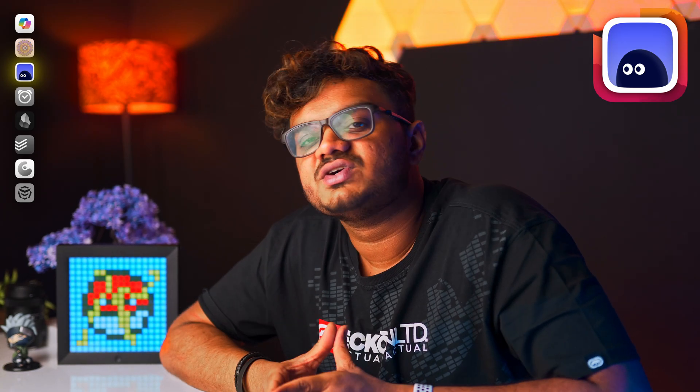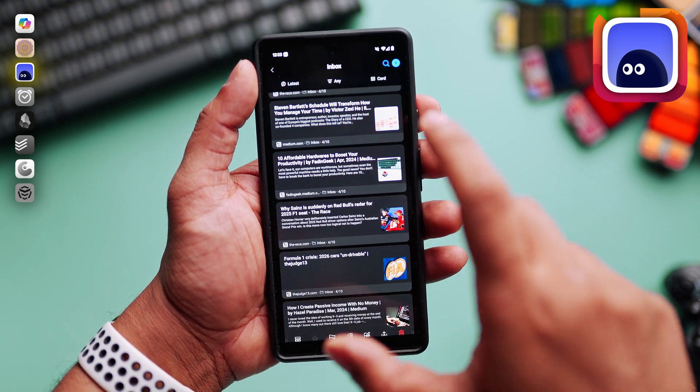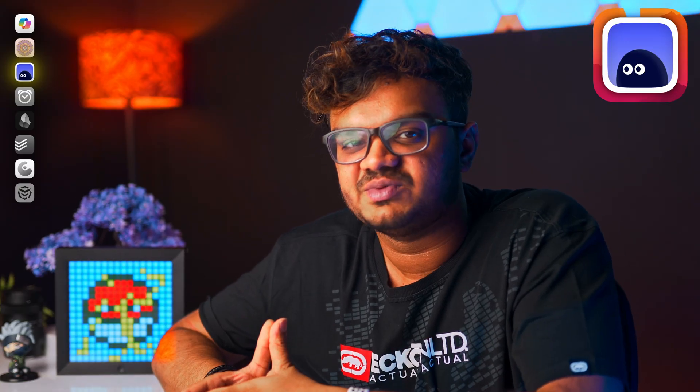I'm using the free version as I only use it as a read-it-later app. I really enjoy reading ad-free and offline, and specifically I enjoy the clean interface. If I need to summarize any articles, I'll just switch to ChatGPT. We already have too many subscriptions these days and I didn't want to add another one.